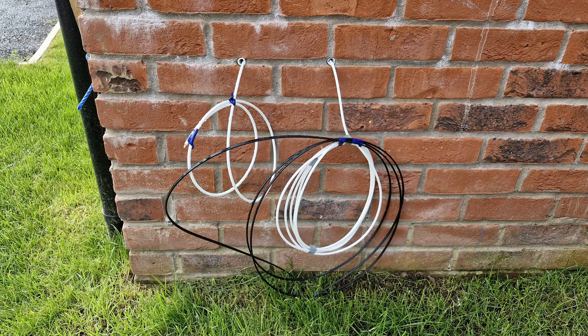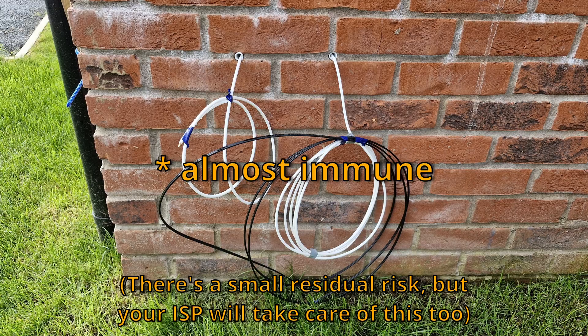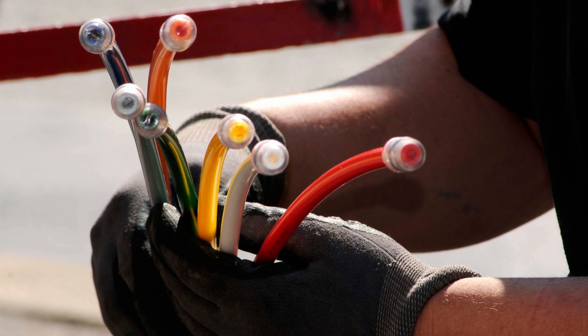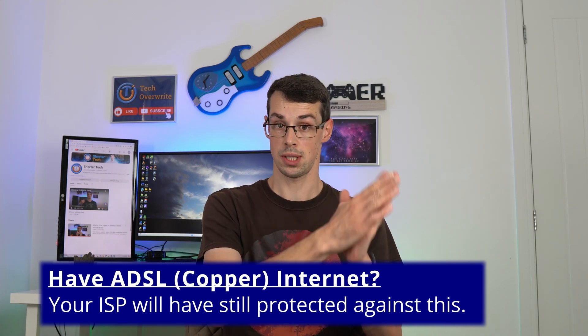In general, your internet cabinet has surge protection, and any fiber optic cables that are run are immune from lightning strikes and power surges. That's because fiber optic cables have a long thin strand of glass or plastic material inside them, and pulses of light go through them — they're not electrical copper-based cables like ethernet or DAC. As a result, lightning cannot actually travel through fiber optic, and the street cabinet itself is surge protected.